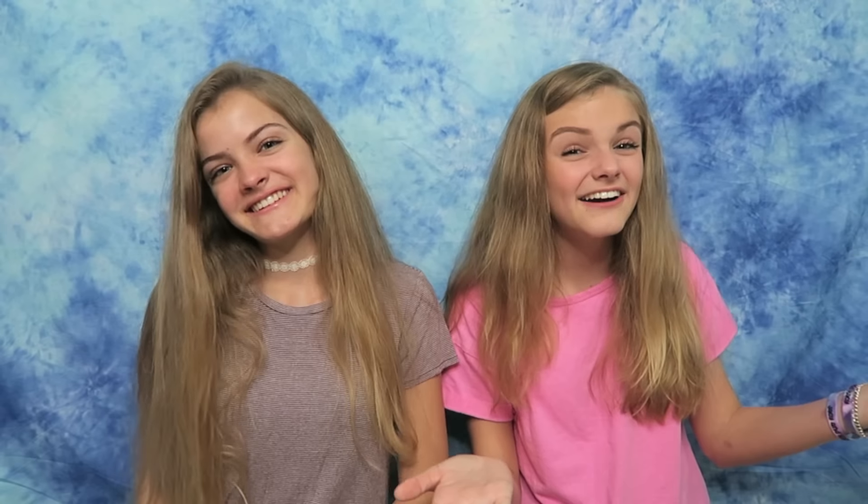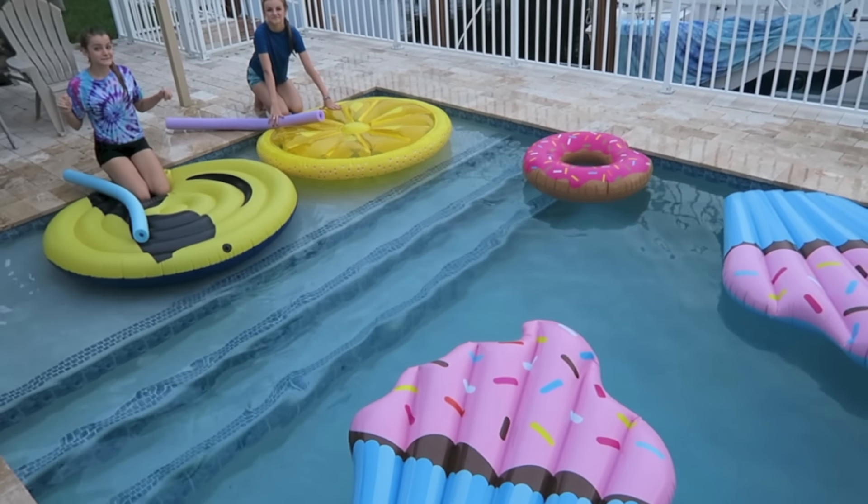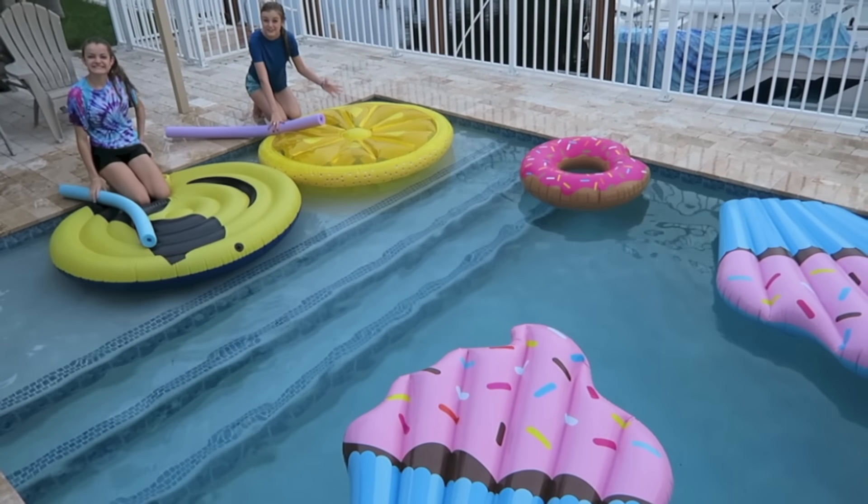This is the final round which also was the tiebreaker round, and it took us a couple tries for this one, as you will see. We did want a winner, so for this round we laid out all of the pool floats and we went at the same time and had to cross the pool without touching the water, and the first person to do that won. We kept falling — a lot of times, it was so crazy. So here's the tiebreaker round. We're gonna go at the same time.